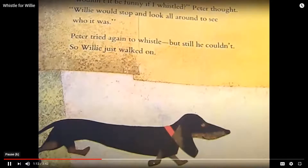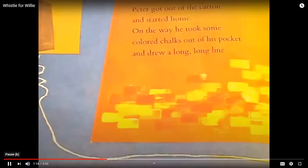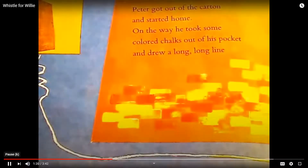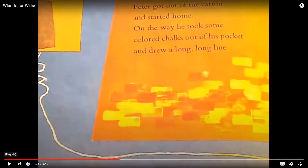So Willie just walked on. Peter got out of the carton and started home. On the way, he took some colored chalks out of his pocket and drew a long, long line. Okay, so on this page, I want you to pretend to draw on the sidewalk, just like Peter.